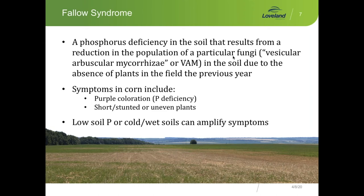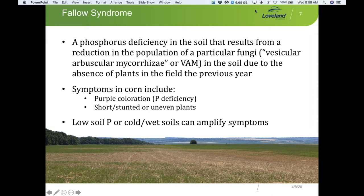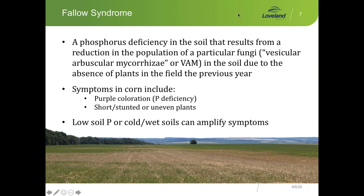But even that region had 110,000 acres of sugar beets that didn't get harvested and thousands of acres of potatoes. So the prevent plant acres extended from the spring through the fall all through the growing region. If you were to Google Fallow Soil Syndrome, you would find the definition that it's a phosphorus deficiency in the soil that results from a reduction in the population of a particular fungi called VAM mycorrhizae — vesicular arbuscular mycorrhizae — due to the absence of plants in the field the previous year.